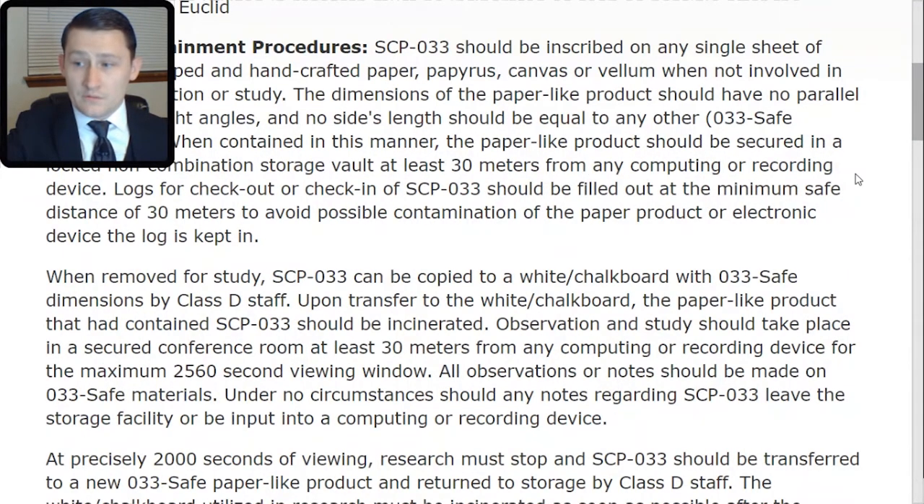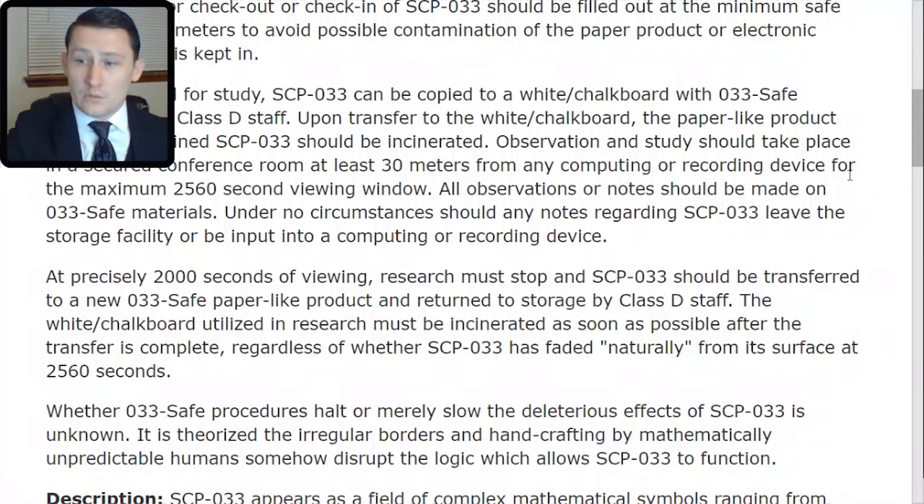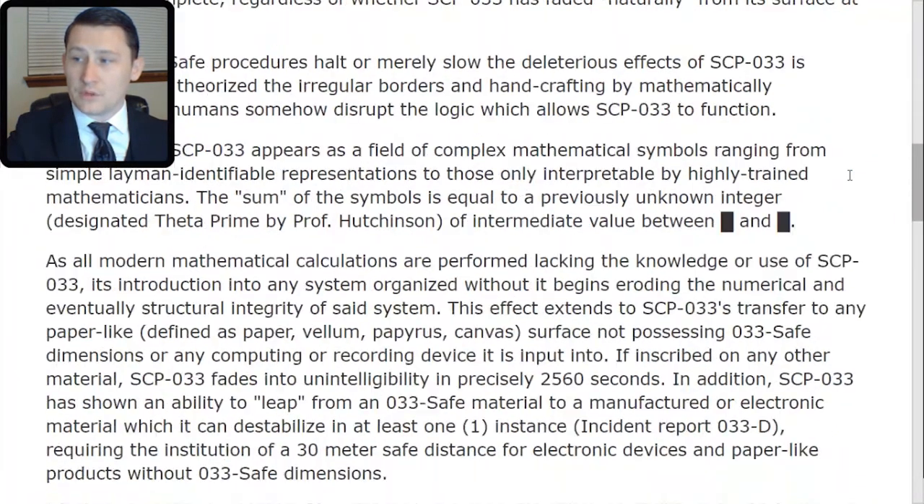At precisely 2,000 seconds of viewing, research must stop and SCP-033 should be transferred to a new 033-safe paper-like product and returned to storage by Class D staff. The whiteboard or chalkboard utilized in research must be incinerated as soon as possible after the transfer is complete, regardless of whether SCP-033 has faded naturally from its surface at 2,560 seconds. Whether 033-safe procedures halt or merely slow the deleterious effects of SCP-033 is unknown. It is theorized the irregular borders and handcrafting by mathematically unpredictable humans somehow disrupt the logic which allows SCP-033 to function.